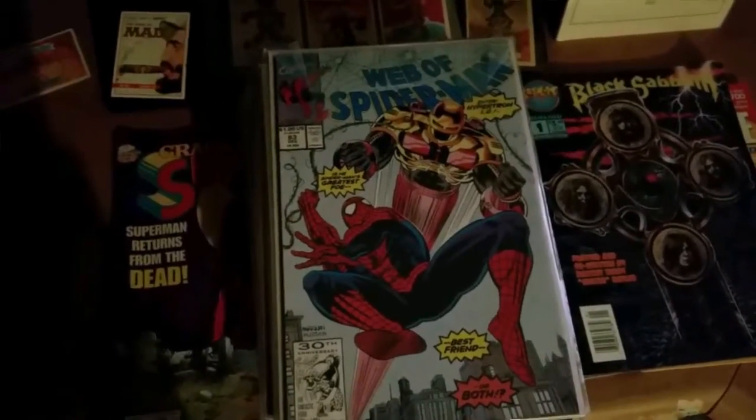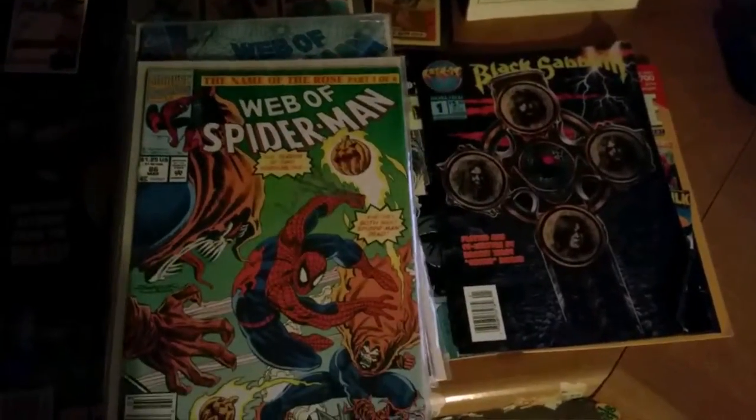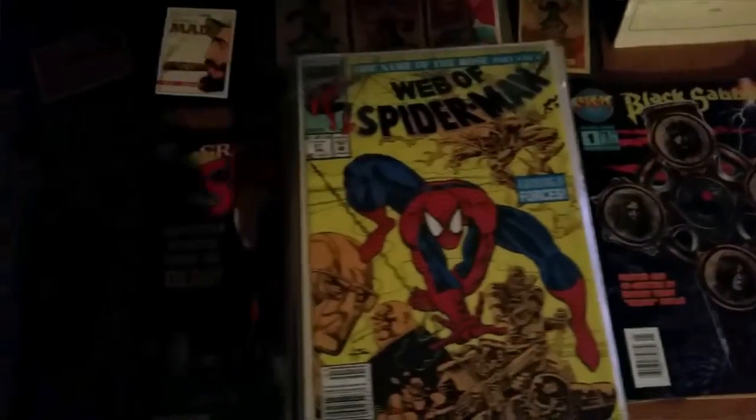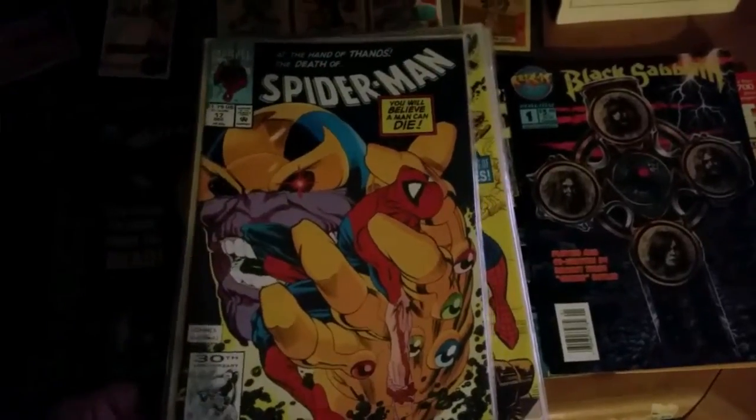Web of Spider-Man number 86 with the Hobgoblins — always loved those guys. Number 87. Spider-Man number 17 — dying at the hands of Thanos.